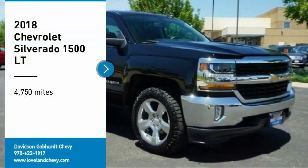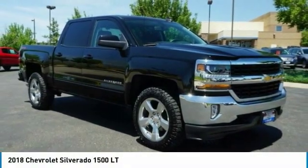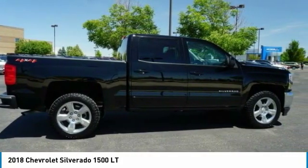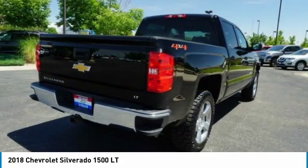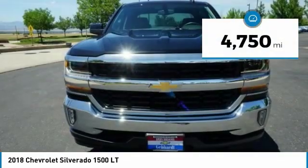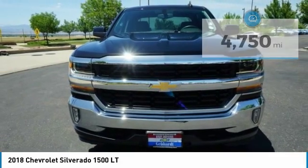Looking for the right vehicle? Check out the 2018 Silverado 1500. The Chevy Silverado 1500 has the lowest cost of ownership of any full-size pickup. This vehicle has less than 5,000 miles. Here are some of this vehicle's great options.